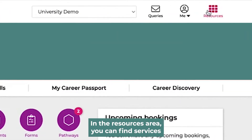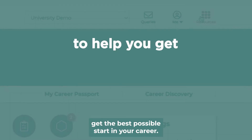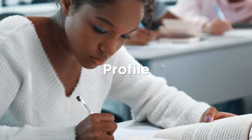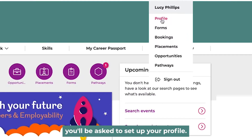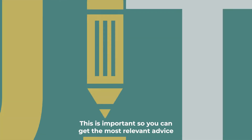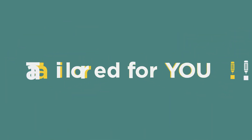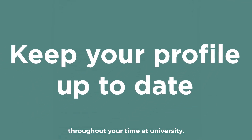In the resources area you can find services and resources that are available to help you get the best possible start in your career. When you first log in you'll be asked to set up your profile. This is important so you can get the most relevant advice and opportunities tailored for you. Make sure you keep your profile up to date throughout your time at university.